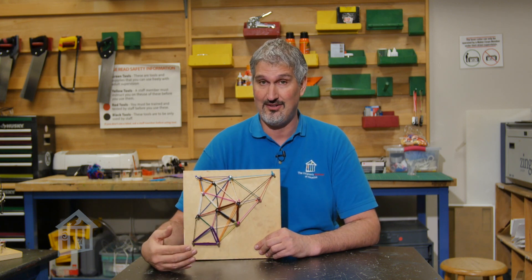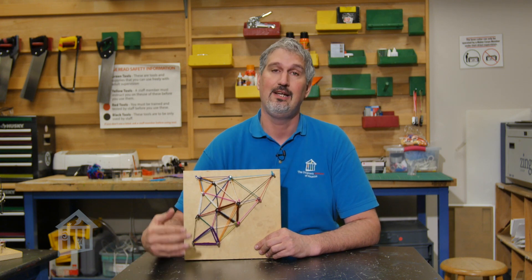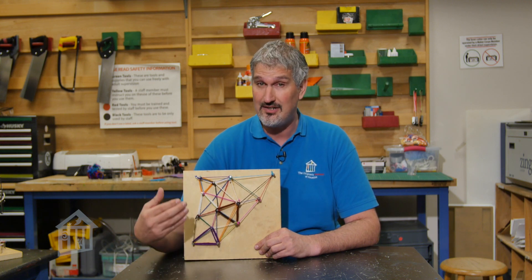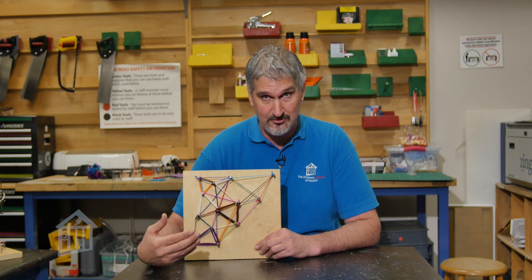Some of you might have heard of Mark Rothko because of the Rothko Chapel that we have here in Houston. It's right next to St. Thomas University. If you haven't been, I suggest you go because he is a very very important artist in the abstract expressionist movement.